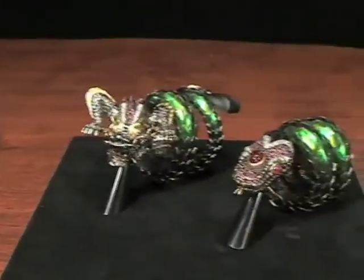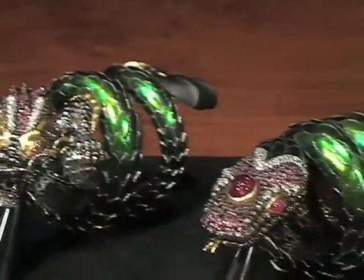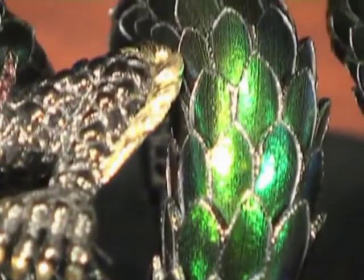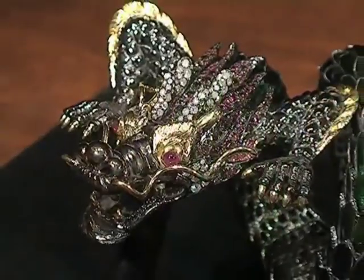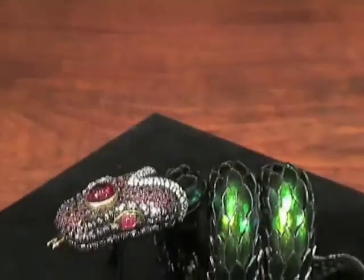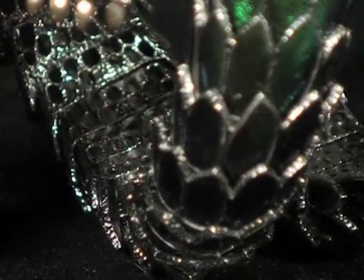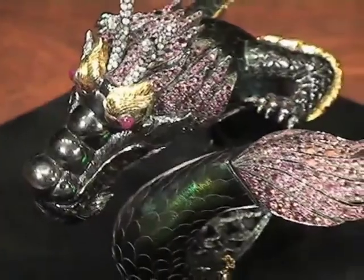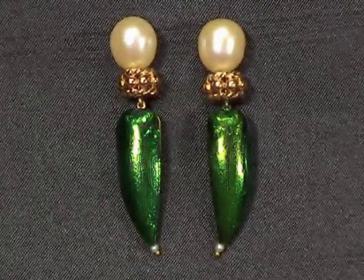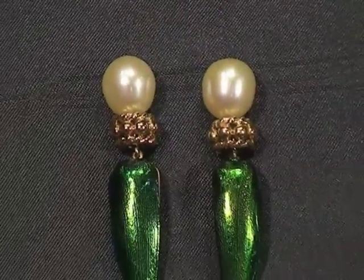Adoring the beauty of nature, Lotus Arts de Vivre has created unique dragon and snake bangles by covering the body with scarab wings. The head is made of sterling silver, enhanced with ice diamonds, pink tourmalines, and rubies for eyes, mounted in black rhodium sterling silver and 18-carat gold, as well as the wings of the scarab beetle.